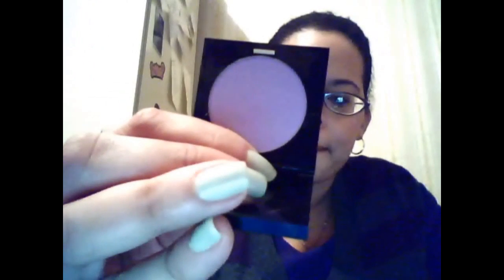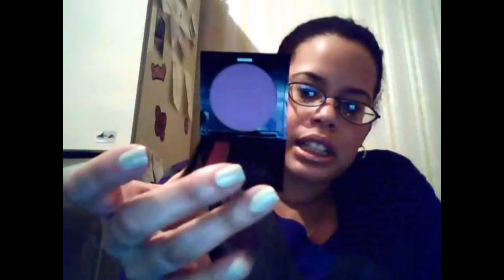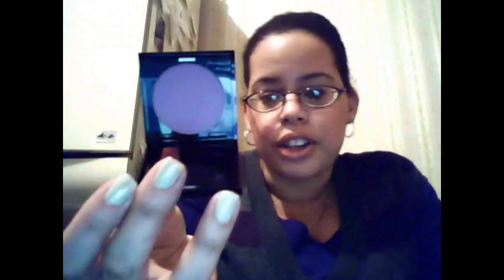I got number 116, which is a matte lilac lavender. There's the swatch right there. And paired up with the infamous number 92, the purple one which I own, I thought that would look nice with it.